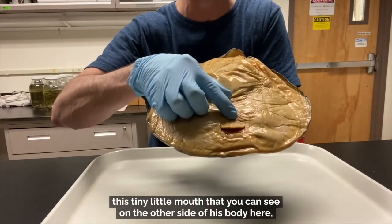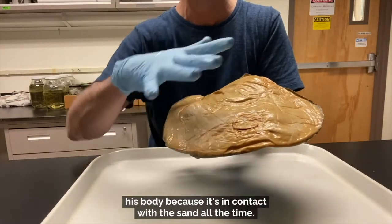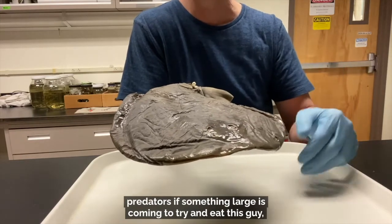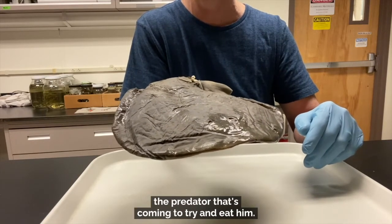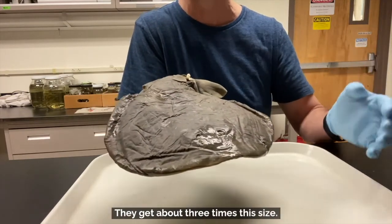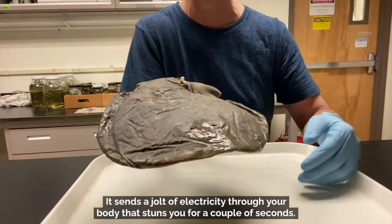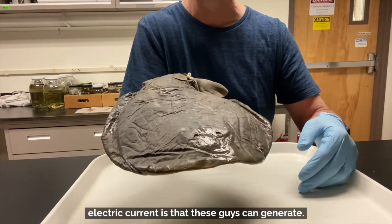They come out from the sand and eat the stunned prey with the tiny little mouth you can see on the underside of his body. Because he's living on the sand at the bottom, he doesn't need anything on that side. He also uses the electric jolt to evade predators — if something large comes to try and eat him, he'll send that same jolt of electricity through the water to stun the predator. These guys can get relatively big; this is a small specimen and they get about three times this size — the bigger they get, the more electric current they can generate. I've actually stood on one of these in an estuary once, and it is literally like sticking your finger in a plug — it sends a jolt through your body that stuns you for a couple of seconds. So I know exactly how effective that electric current is.